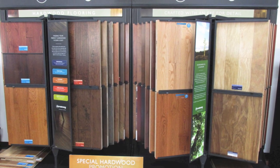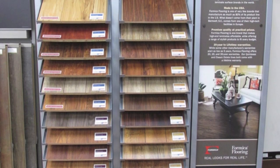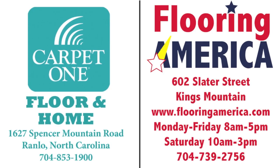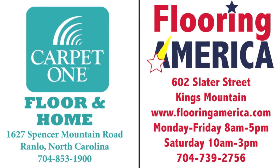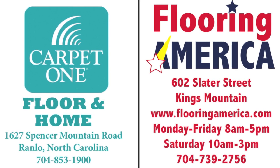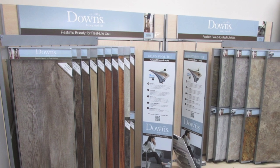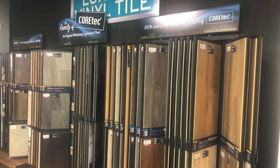The most popular flooring sold today is the new LVT Waterproof Flooring, and it's now on sale at Flooring America on Slater Street in Kings Mountain and Carpet One Interiors on East Ozark Avenue in Gastonia. Now you can buy the new LVT Waterproof Flooring for only $2.99 a square foot. That's right, only $2.99 a square foot.